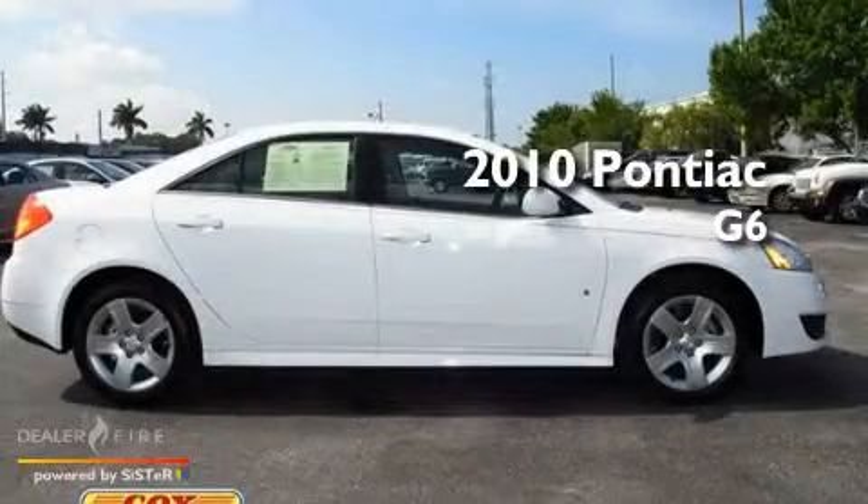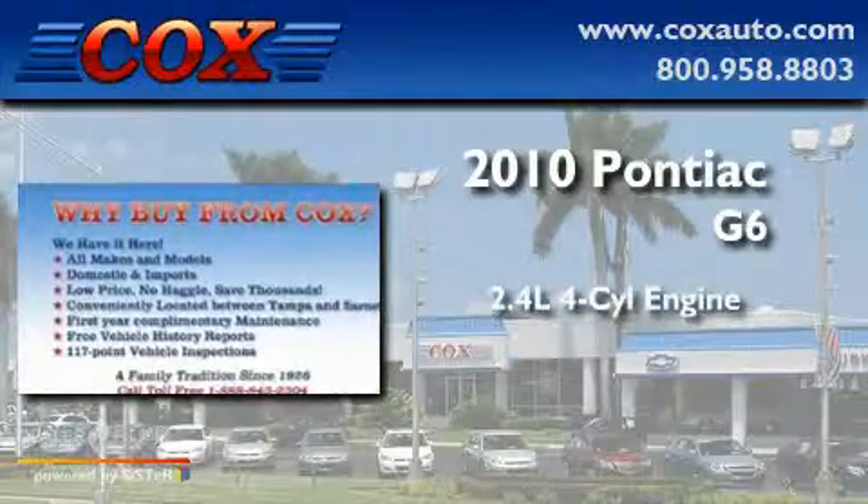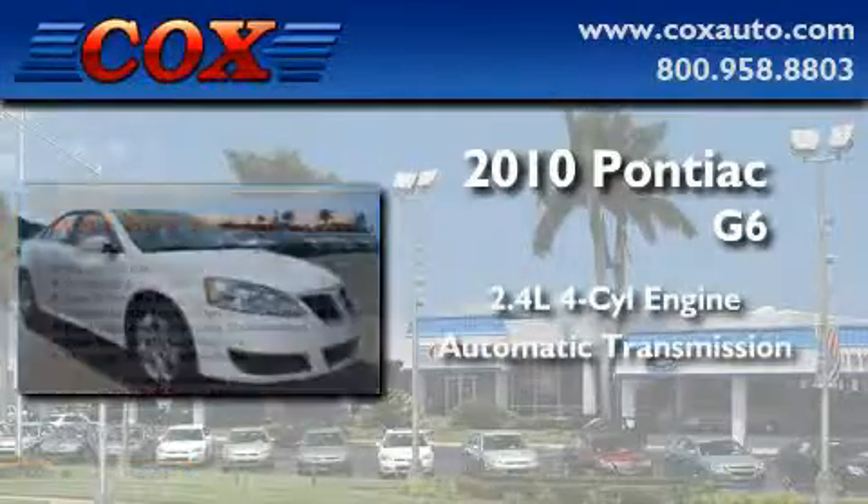This is a 2010 Pontiac G6. It features a 2.4-liter four-cylinder engine and an automatic transmission.